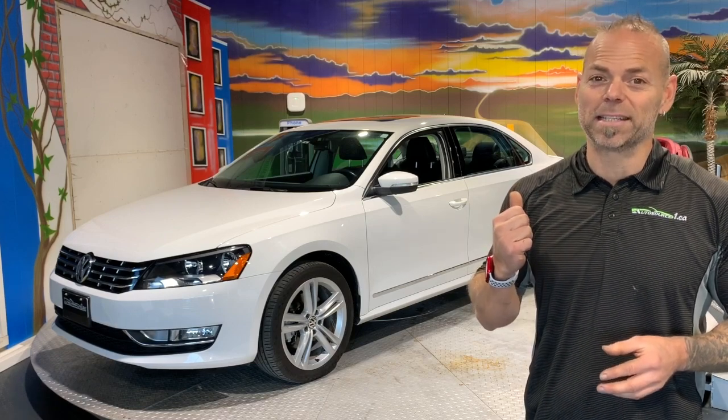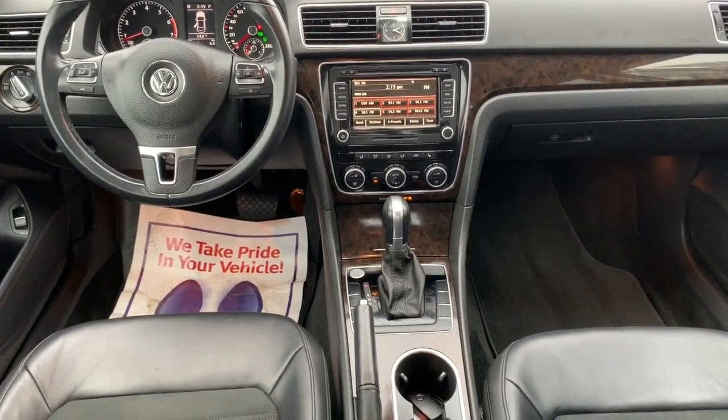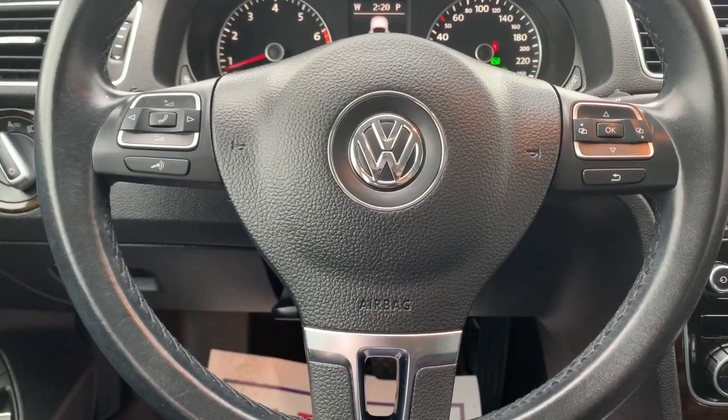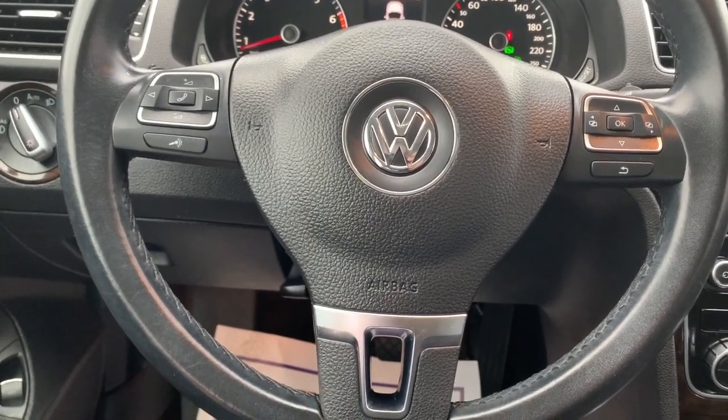Let's check out all the goodies on the inside. Look at all the goodies — leather suede seats, everything at your fingertips: telephone hookup, cruise control, your menu buttons for the screen, and stereo all right there.